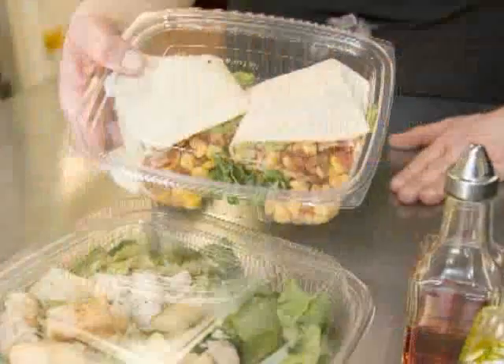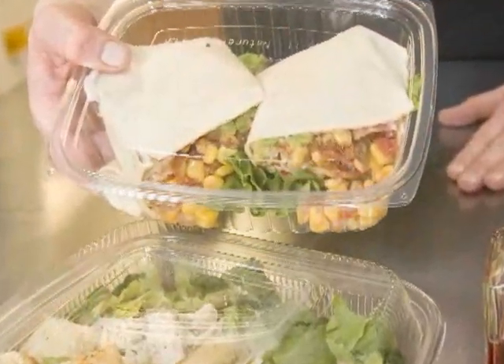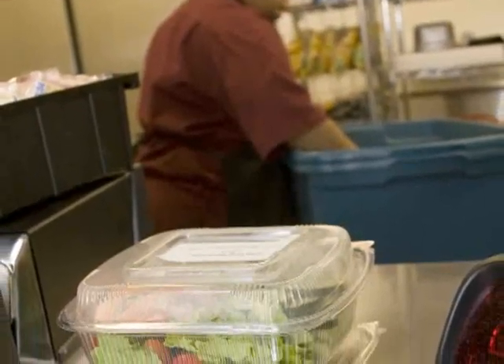Most recently, we've replaced disposable food and drink containers with packaging made from biodegradable materials like corn and sugar cane. We are proud to help preserve the environment and I want to thank our Nutritional Services staff for making it happen.